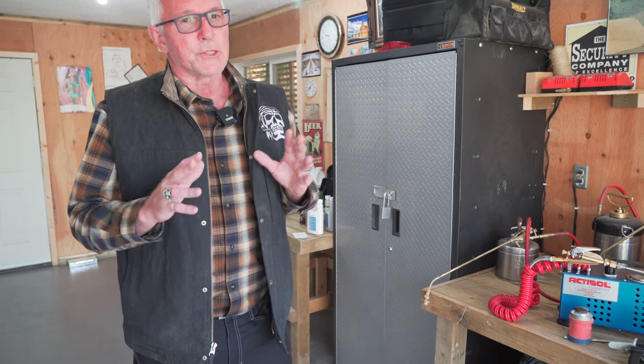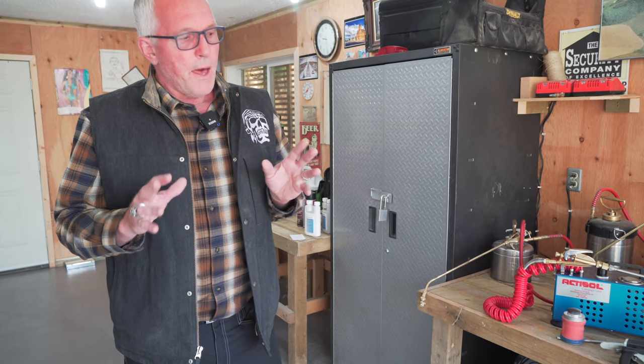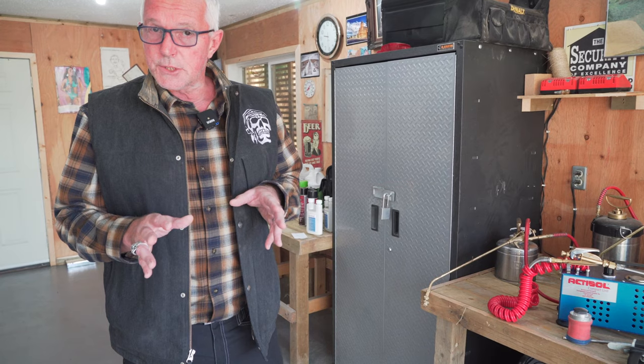We've got cockroaches in Saskatchewan. Yes, we have cockroaches in Saskatchewan and they are extremely hard to get rid of, but we have the products to do the job.